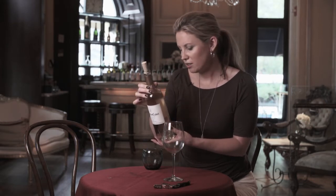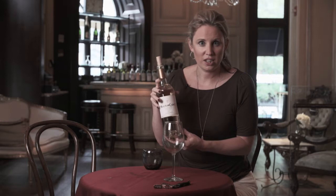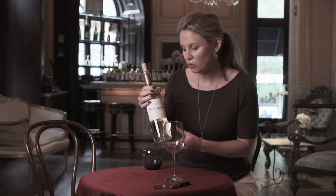65% of it is Sauvignon Blanc, then 30% is Sémillon. Mouton Cardet was a brand that was created in 1930 by Baron Philippe de Rothschild, and it's become a very popular brand all over the world.